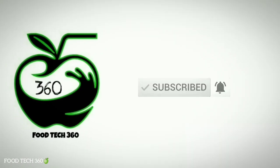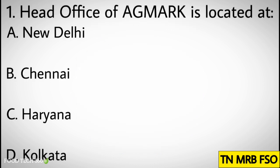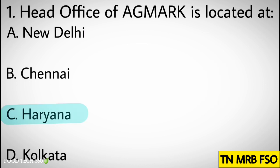Question number one: Head office of FSSAI is located at. Options: A. New Delhi, B. Chennai, C. Haryana, D. Kolkata. Correct answer: C. Haryana.